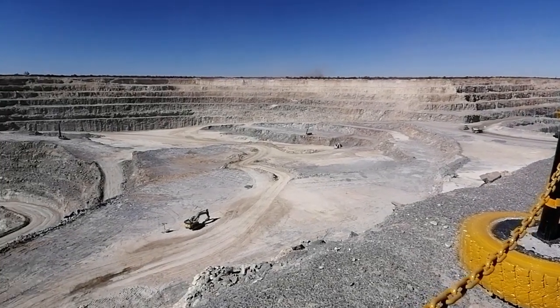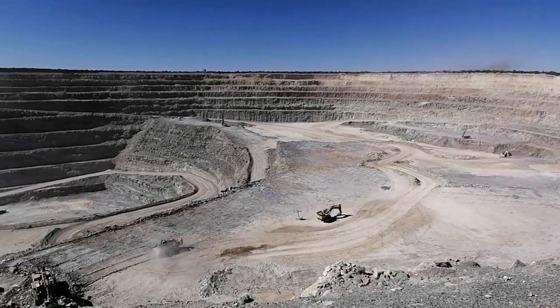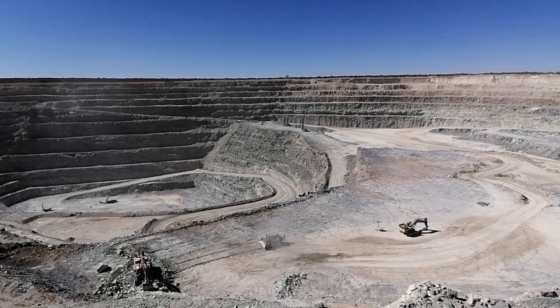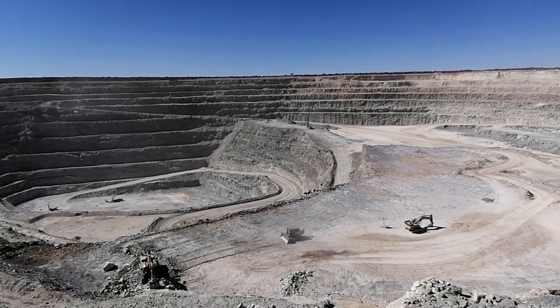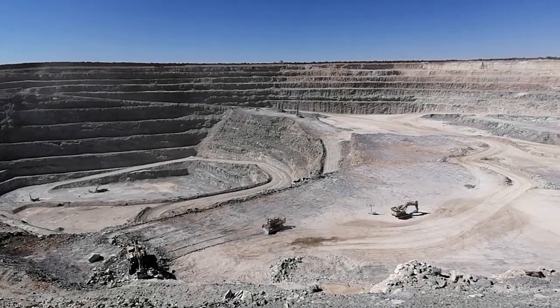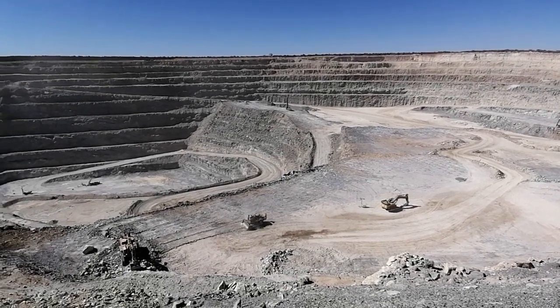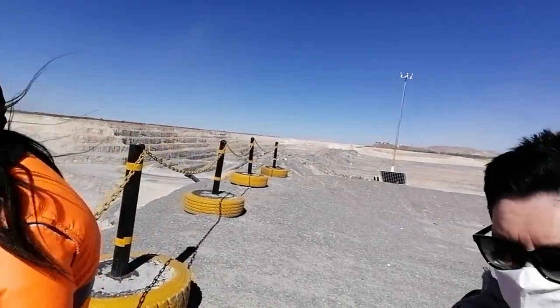Once it strips off the waste, we bring our grade control rigs to do the grade control drilling — just to ascertain and quantify the gold content we can expect. Then we bring the production drill rigs, they drill, we blast, we mine, and we take it to the stockpiles which are right here behind us at the back end there.